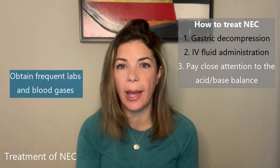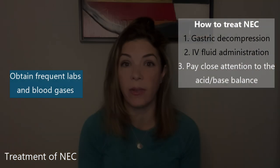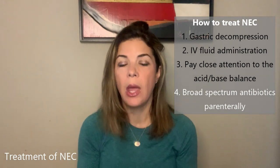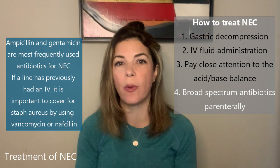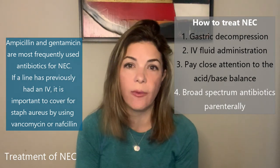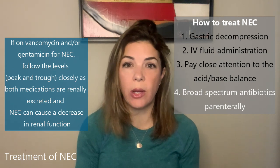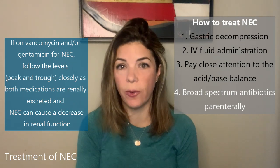The third thing is we have to pay close attention to the acid-base balance. We get frequent labs as well as frequent gases to make sure that everything is as balanced as it can be, and we can make changes very rapidly as the NEC progresses. The fourth thing is broad-spectrum antibiotics parenterally — in the IV. Many units will give ampicillin and gentamicin, and if the baby already had an IV line, maybe nafcillin or vancomycin instead of ampicillin, because you want to cover for Staph aureus, which is generally resistant to ampicillin. If you are on vancomycin and gentamicin for NEC, you need to follow those levels very carefully because they are both renally excreted, and with worsening renal function in NEC it's very easy for those levels to reach toxic values.